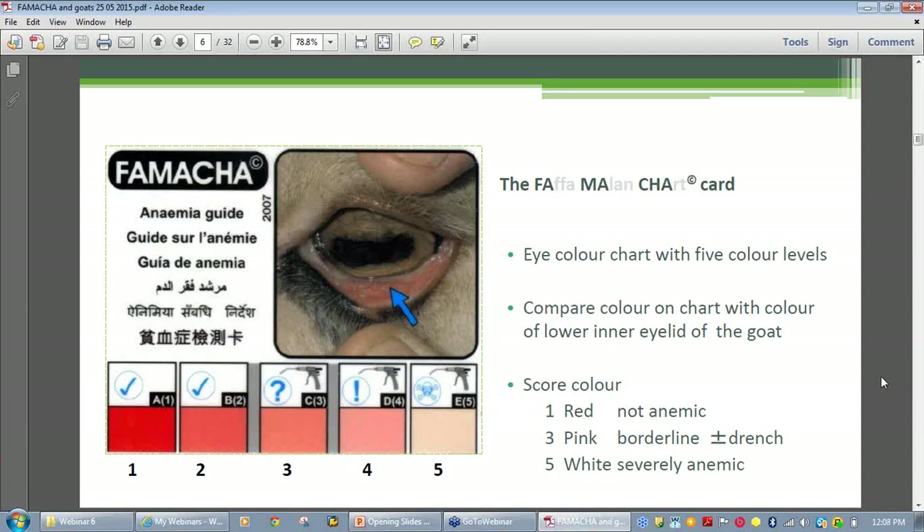Score one (red) is non-anemic and score five (white) is very anemic. The drench icons are included as prompts: a tick for no drench, a drench gun for when to drench, and unfortunately the skull and crossbones at score five says it all — you've left it just a bit too late. Level three is the point at which producers have to decide whether to drench or not. My recommendation is to be cautious: in east Queensland, a score of three can become a score five by the next day.